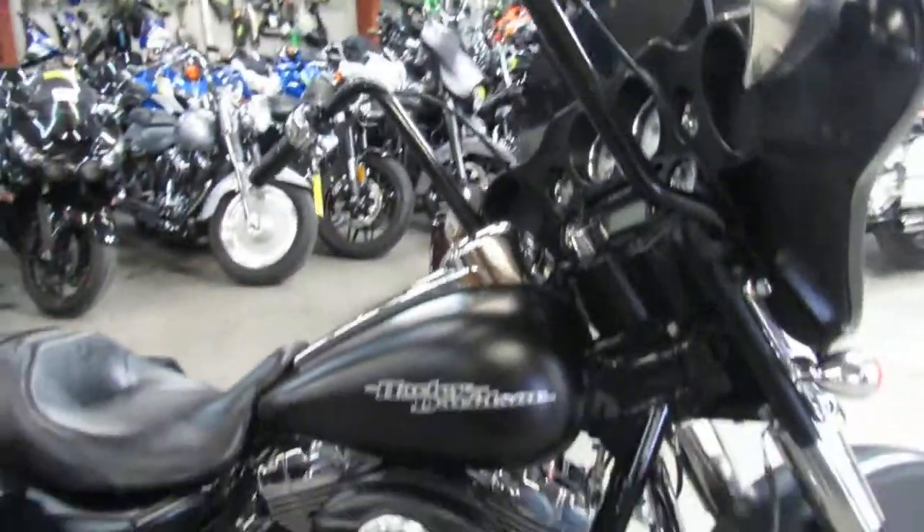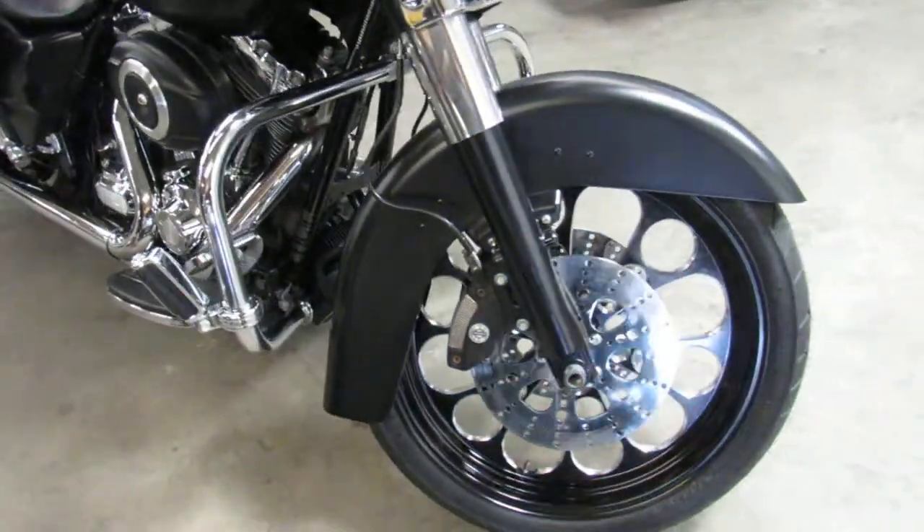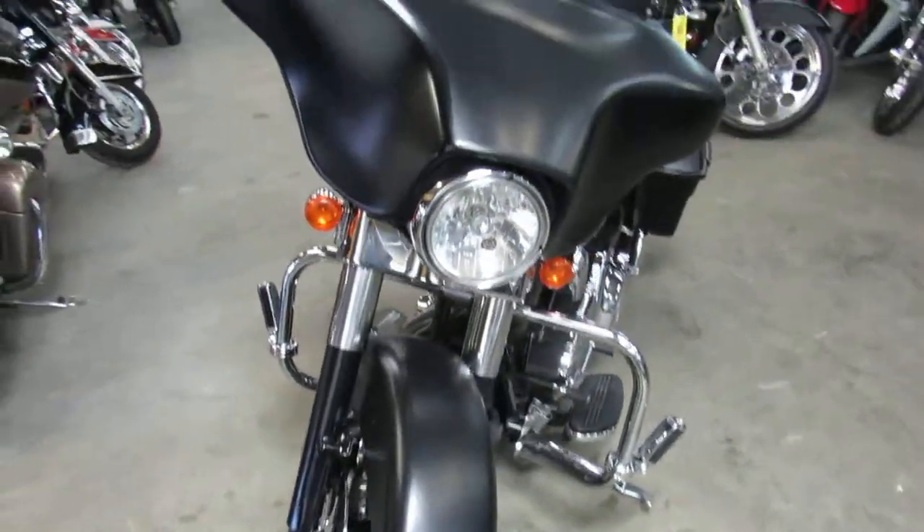You can see it's got a 21 inch front mag wheel, looks great, really sets the bike off. You got some 16 inch ape hangers on there — crank up the tunes and hit the road on this one guys.